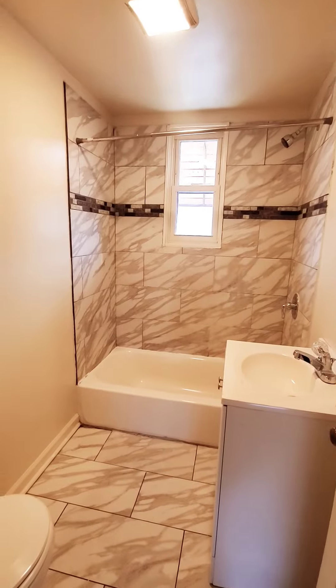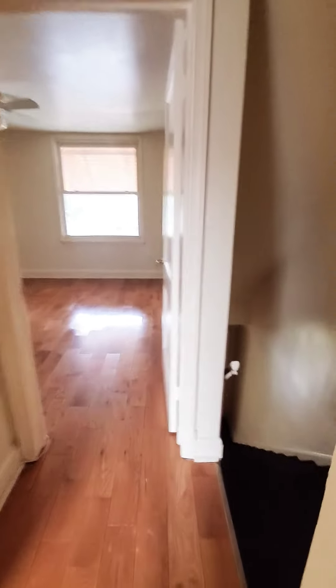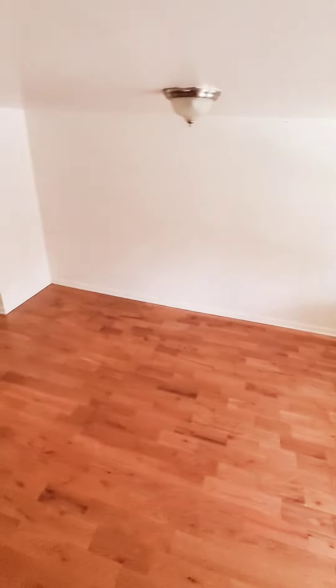And a linen closet in the hall. So again guys, two bedrooms, one bath, pretty much available immediately in East Baltimore. For more information give us a call at 667-260-6861. Thank you.